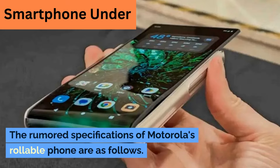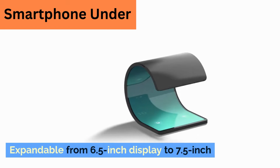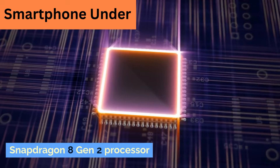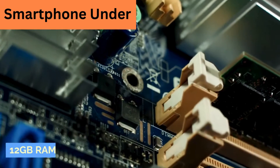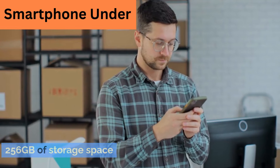The rumored specifications of Motorola's rollable phone are as follows: an expandable display from 6.5 inches to 7.5 inches, a Snapdragon 8 Gen 2 processor, 12GB of RAM, and 256GB of storage space.